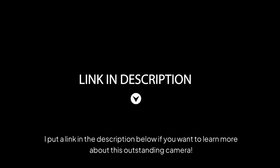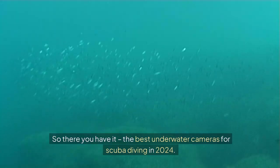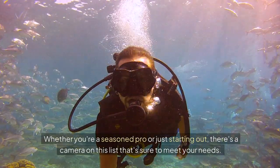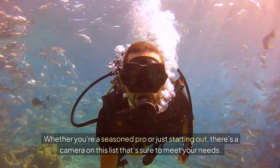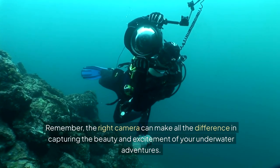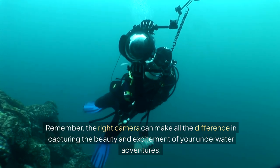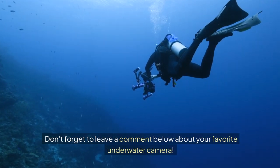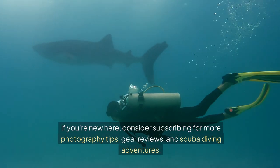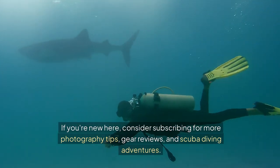I've put a link in the description below if you want to learn more about this outstanding camera. So there you have it — the best underwater cameras for scuba diving in 2024. Whether you're a seasoned pro or just starting out, there's a camera on this list that's sure to meet your needs. Remember, the right camera can make all the difference in capturing the beauty and excitement of your underwater adventures. Don't forget to leave a comment below about your favorite underwater camera, and if you're new here, consider subscribing for more photography tips, gear reviews, and scuba diving adventures.